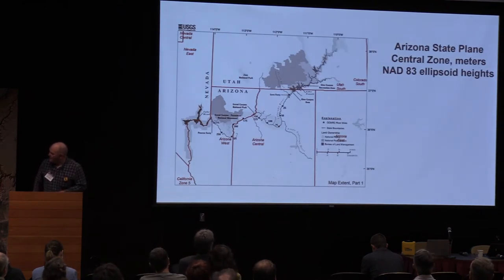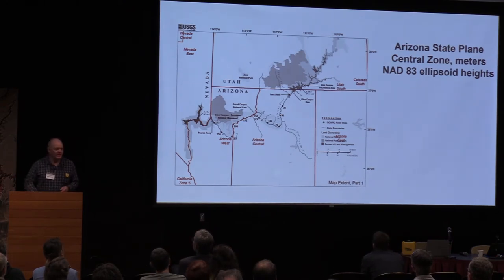We use the Arizona State Plane Central Zone in meters with NAD83 ellipsoid heights as our projection. So everything out of the program comes in these geodetic parameters. We do run into some issues.